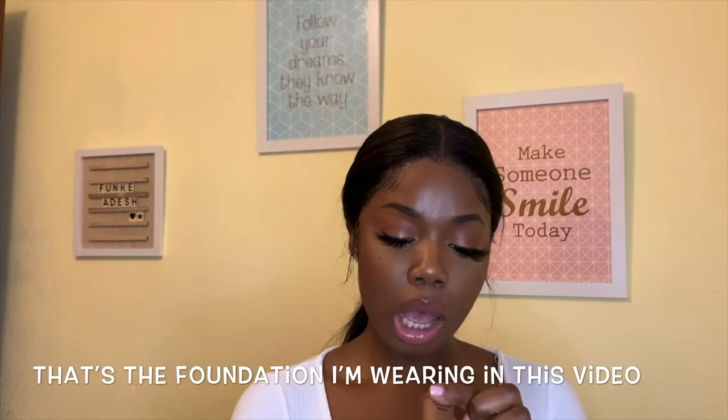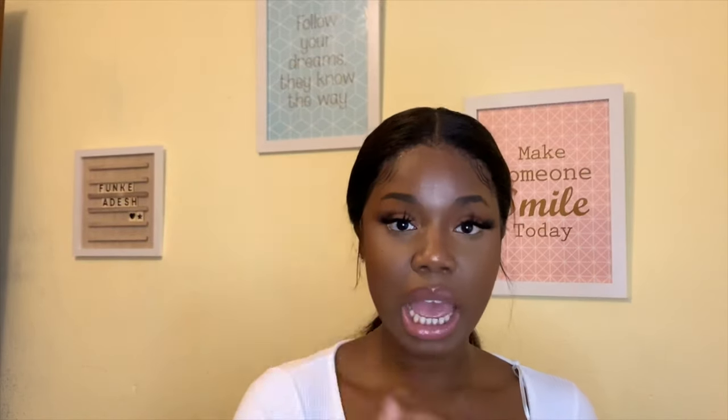This is my go-to foundation — the NYX Total Control Drop Foundation in the shade Mocha. Whenever I wear it, I don't feel like I have makeup on, which is exactly what you want. I tried a Milani foundation — Conceal and something — but it made my face feel heavy and cakey, so I stopped. If anyone knows a lightweight foundation that still gives medium to full coverage, comment down below.